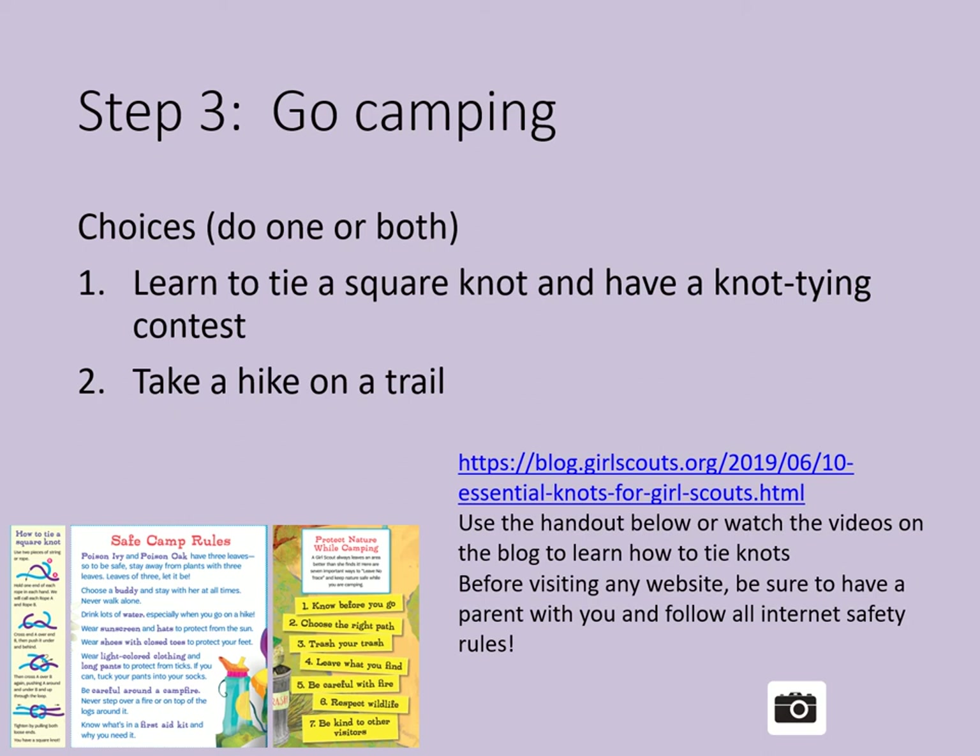Some safe camp rules to print out: learn about poison ivy and poison oak — they both have three leaves, so to be safe, stay away from plants with three leaves. Leaves of three, let it be. Choose a buddy and stay with her at all times — never walk alone. Drink lots of water, especially on a hike. Wear sunscreen and hats to protect from the sun. Wear shoes with closed toes — no flip-flops or sandals on a camp hike. Wear light-colored clothing and long pants to protect from ticks, and tuck your pants into your socks if you can. Be careful around a campfire and never step over a fire or on top of the logs around it. Know what's in a first aid kit and why you need it. Practice being a good camper with your family.